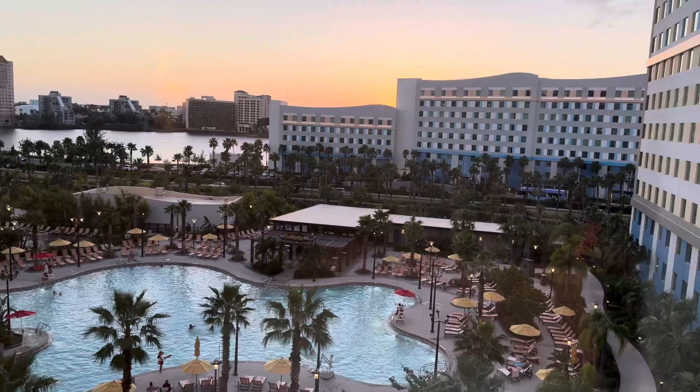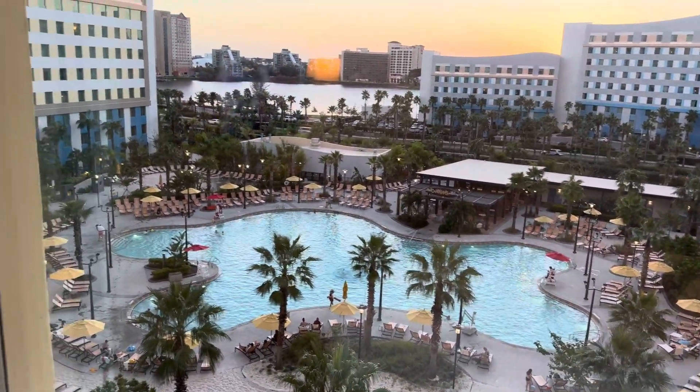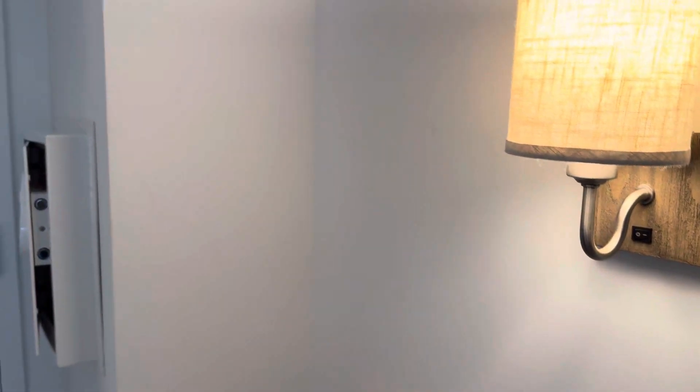This room also, because it's a pool view, has a view of the pool. There's a TV in here as well, another outlet and USB — so a lot of places to charge. A lot of light in here. Nice.